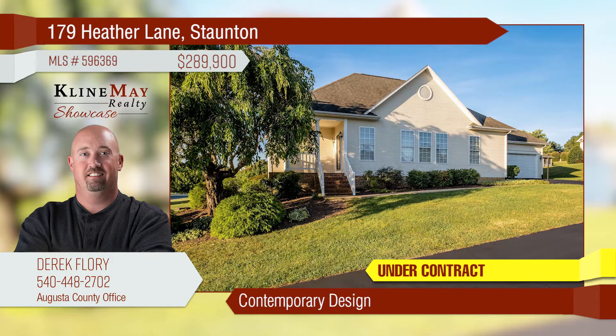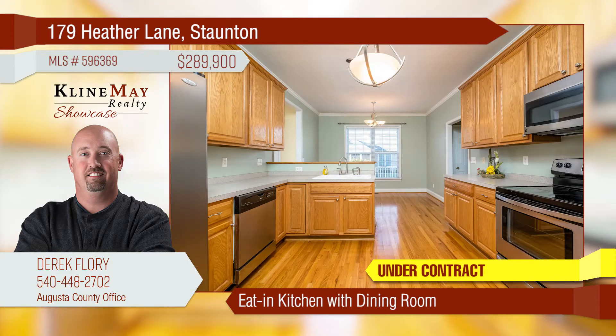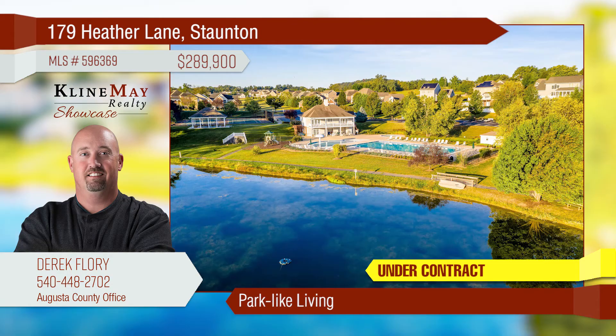Enjoy this contemporary beauty designed for your convenience and easy living. Feel at home with the open spaces and gas fireplace accented by wooden details. Enjoy the spacious kitchen from the dining room to the breakfast nook — all of this in a park-like setting with country club amenities.